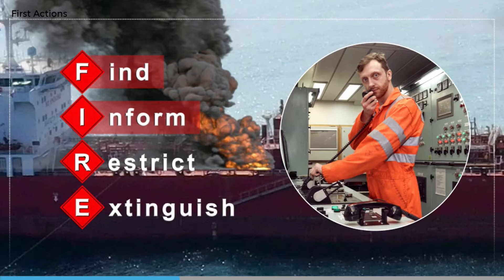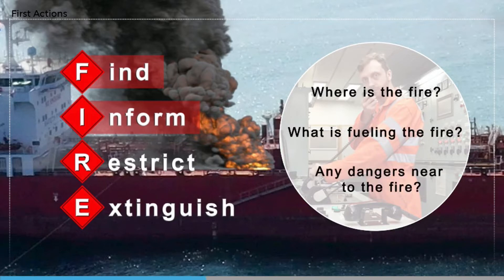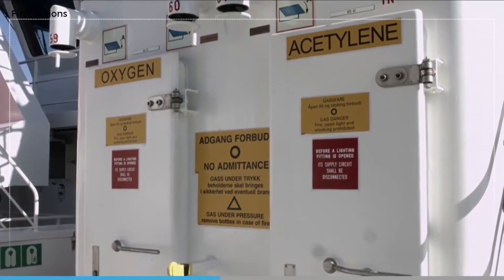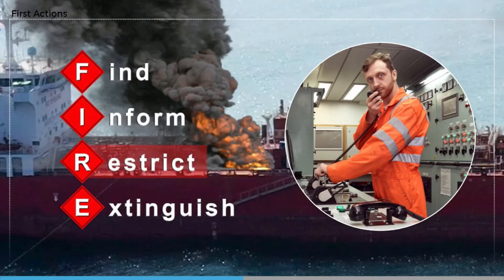Give as much detail as you can about where the seat of the fire is and any other relevant information, such as what is fueling it, and if there are other significant dangers such as compressed gas cylinders nearby or vital equipment that might also be affected. Restrict the spread of fire, heat, and smoke by shutting off fuel, ventilation, and doors to adjacent spaces.